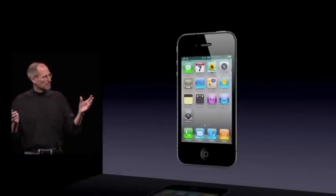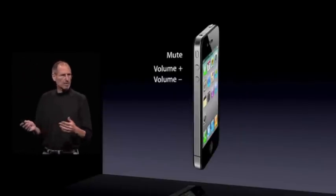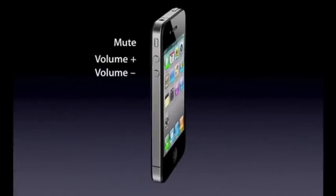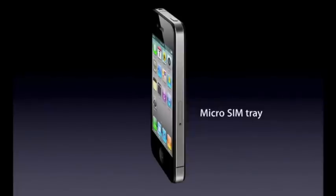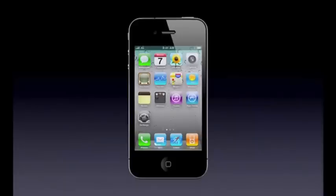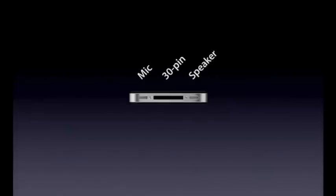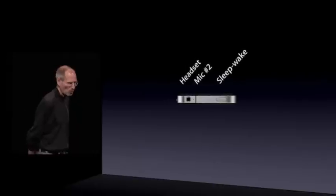Let me point out a few of the external things on it. Here are the volume controls — volume up, volume down, and mute. On the front, we have a front-facing camera, the receiver, and the home button. We have the micro-SIM tray, a camera and an LED flash on the back. At the bottom, we've got the microphone, the 30-pin connector, and the speaker. And on the top, we've got the headset jack, a second mic for noise cancellation, and the sleep-wake button.